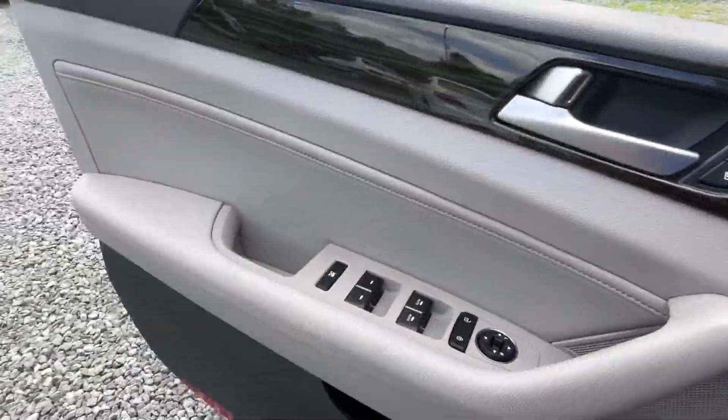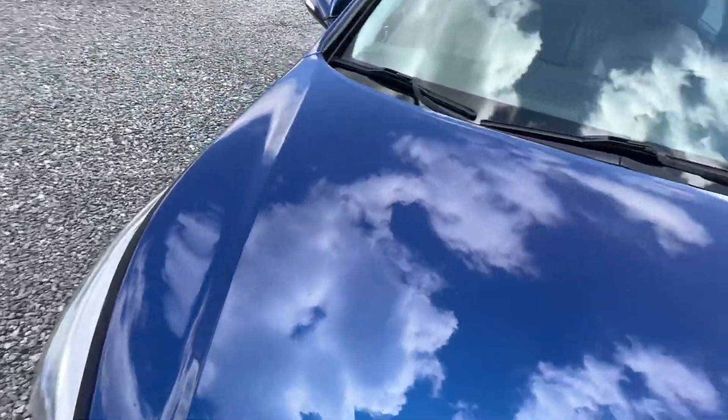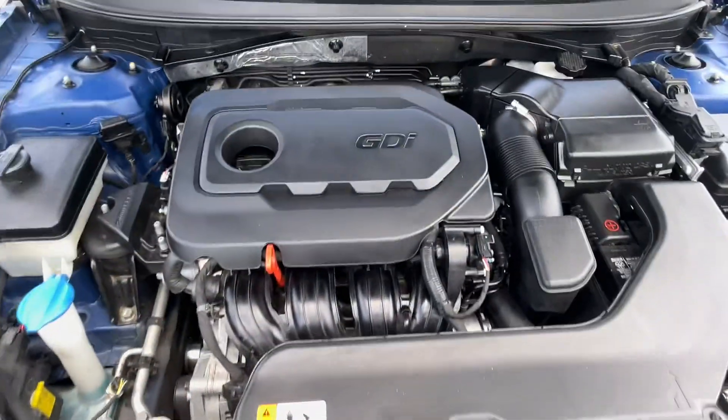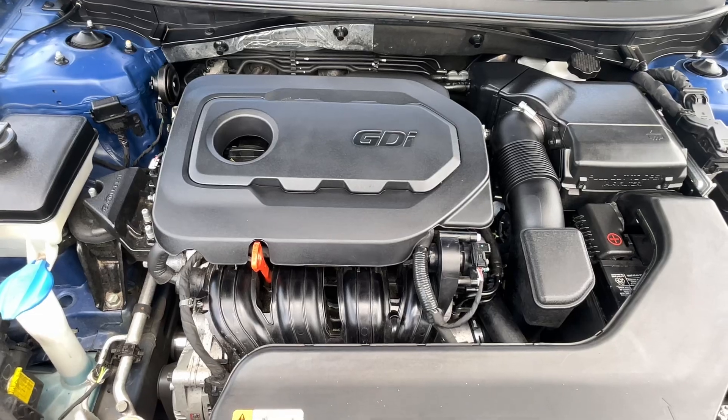Let's pop that hood for you. It even has blind spot warning — lots of features, lots of tech in this car. Four cylinder, running well, sounds good.